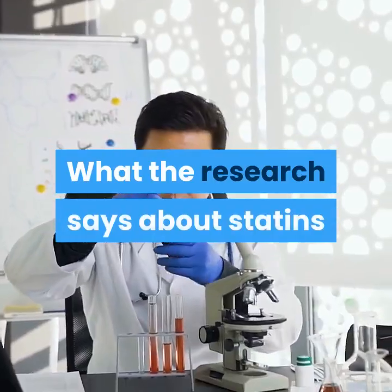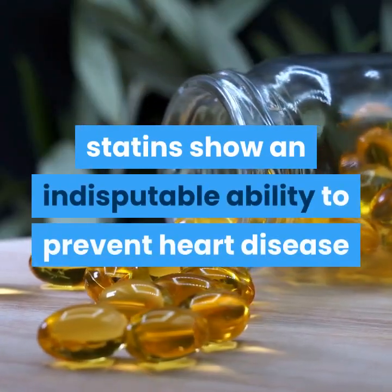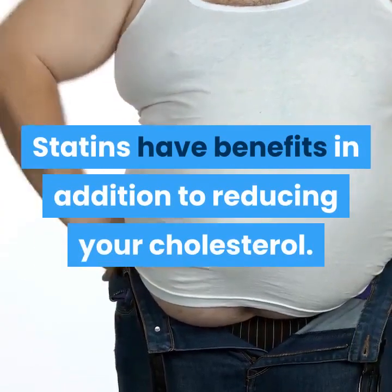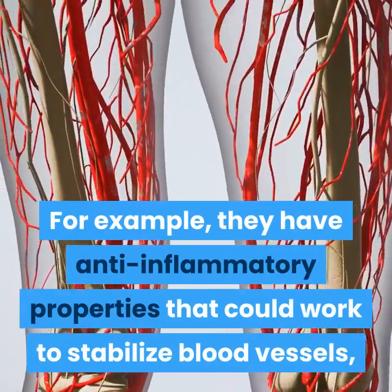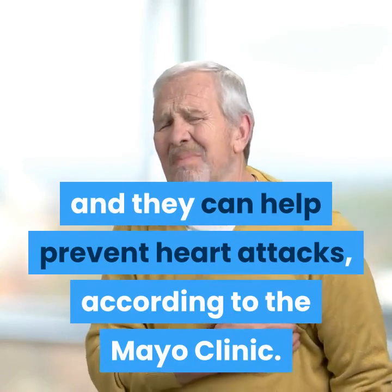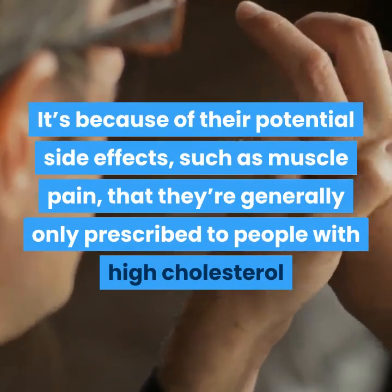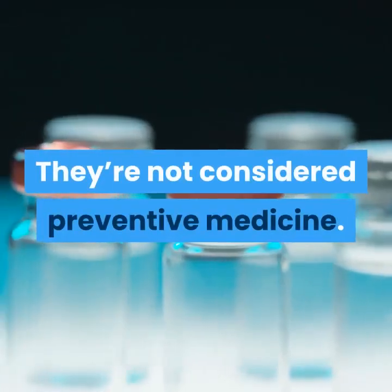What the research says about statins: According to the Food and Drug Administration, statins show an indisputable ability to prevent heart disease but should be taken with care. Statins have benefits in addition to reducing your cholesterol. For example, they have anti-inflammatory properties that could work to stabilize blood vessels, and they can help prevent heart attacks, according to the Mayo Clinic. It's because of their potential side effects, such as muscle pain, that they're generally only prescribed to people with high cholesterol and a risk of cardiovascular disease. They're not considered preventive medicine.